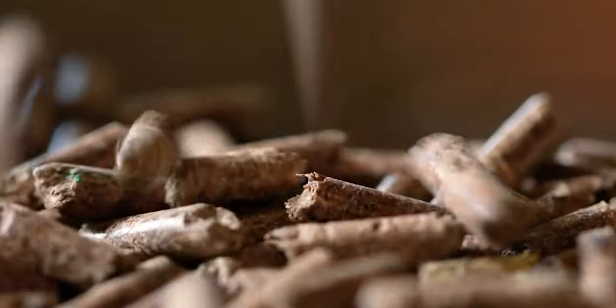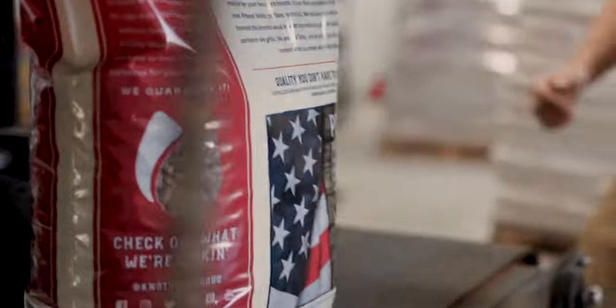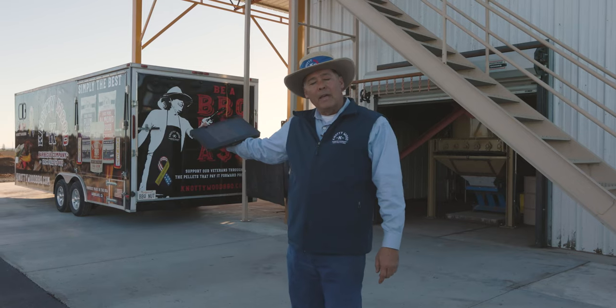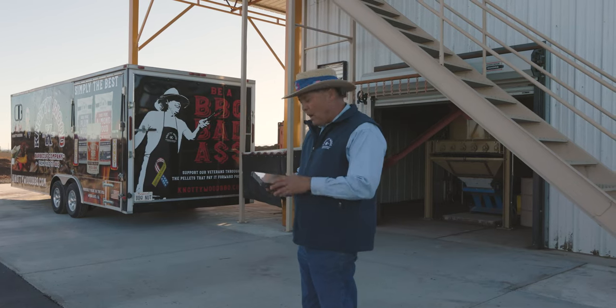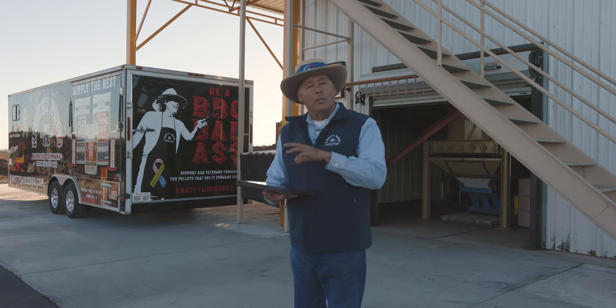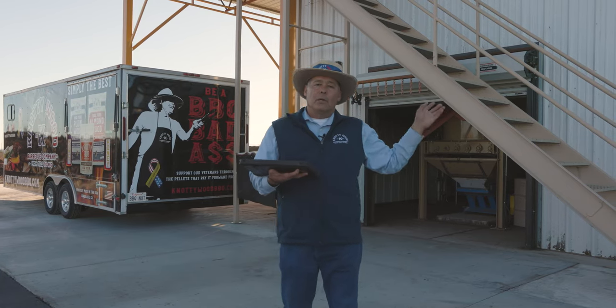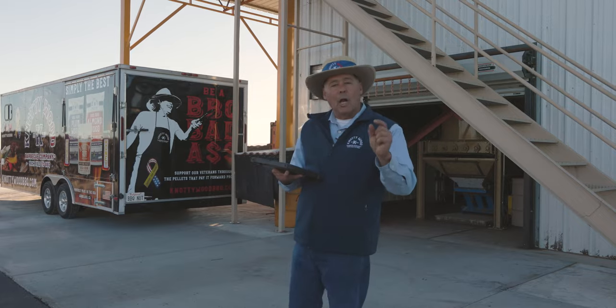That pellet is then taken over into a bag house where we bag that product, stack it, and deliver to either your retailer or to you via e-commerce. The mill is so state-of-the-art that it can be run by one man via this tablet. He can simply walk around and see in real time what's going on with the entire pelleting process. It is this custom mill that really allows us to make that super high-quality pellet.